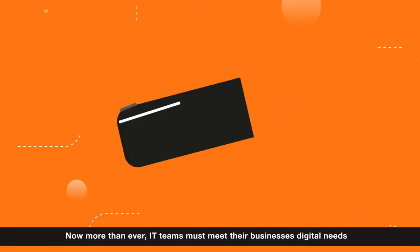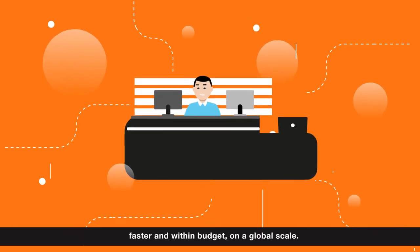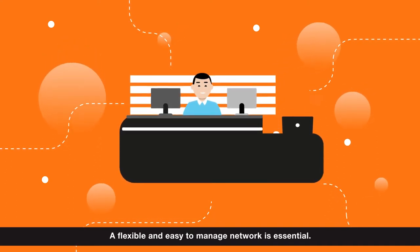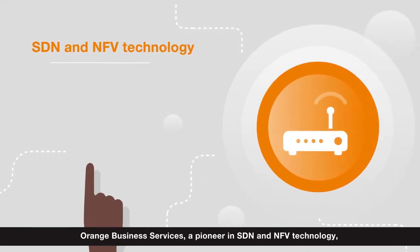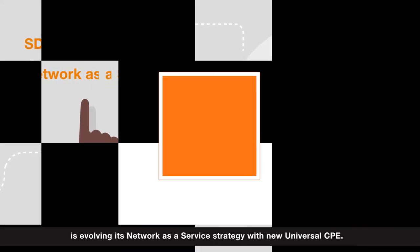Now more than ever, IT teams must meet their business's digital needs faster and within budget on a global scale. A flexible and easy to manage network is essential. Orange Business Services, a pioneer in SDN and NFV technology, is evolving its network as a service strategy with new Universal CPE.